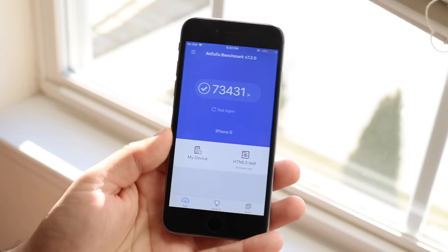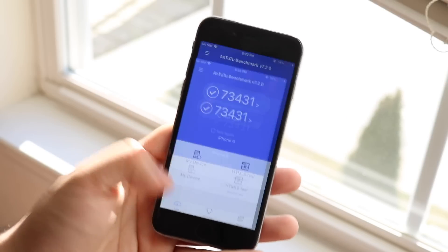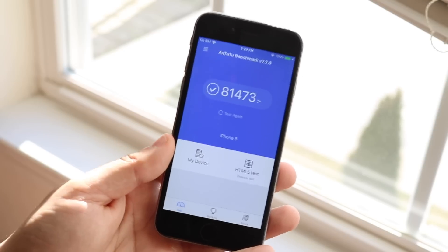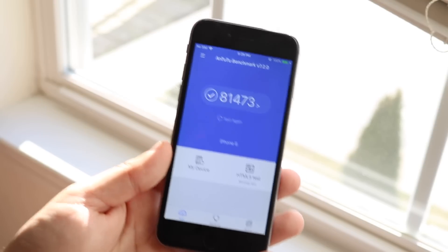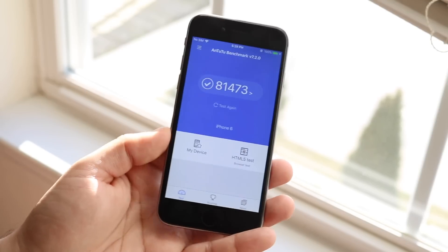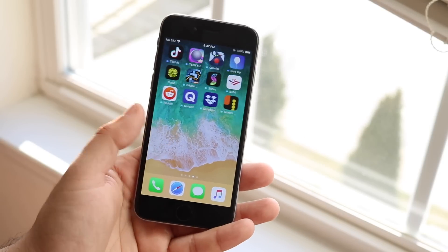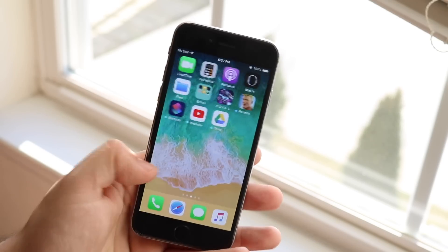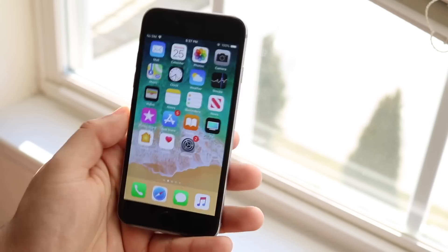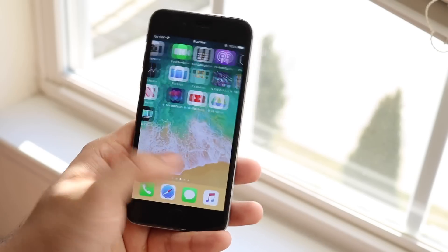I ran a benchmark and on iOS 12.1.4 I had a multi-core score of 73,431. I just re-ran it and that score surprisingly went up to 81,473. I honestly wasn't expecting to ever see the iPhone 6 go back into the 80,000s — multi-core scores aren't everything, but that's actually pretty surprising. So if you're planning on updating, expect a little bit of a speed increase. It might actually look a little smoother scrolling through pages too.